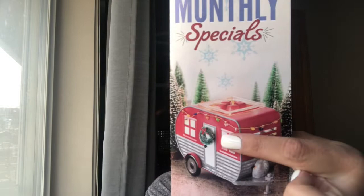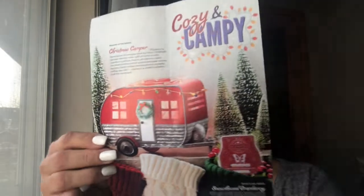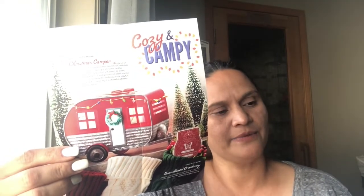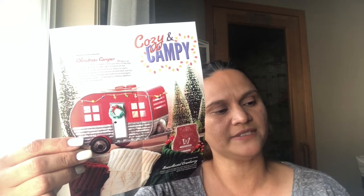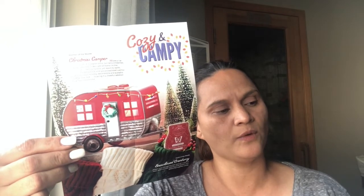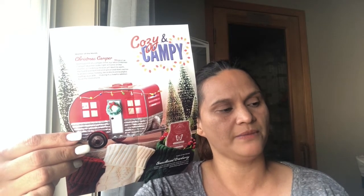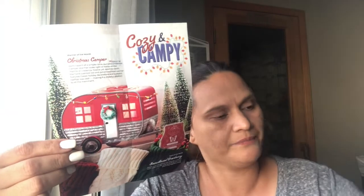The warmer of the month for November is the Christmas Camper, and the scent of the month is Snow Kissed Cranberry. The Christmas Camper is described as reminiscent of a simpler time — a retro warmer that looks right at home on a mantle or credenza. The hand-painted red and galvanized steel warmer features classic holiday decorations and a playful rooftop wax dish.